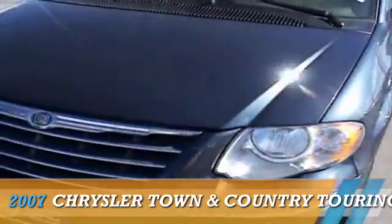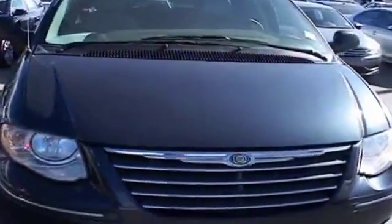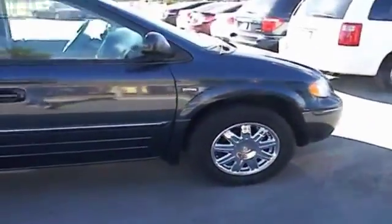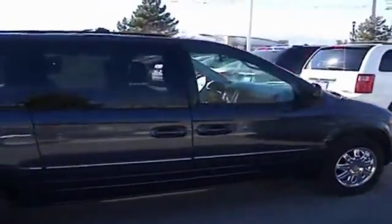Presenting the 2007 Chrysler Town & Country, powered by front wheel drive, a 3.8 liter six cylinder engine, and an automatic transmission.